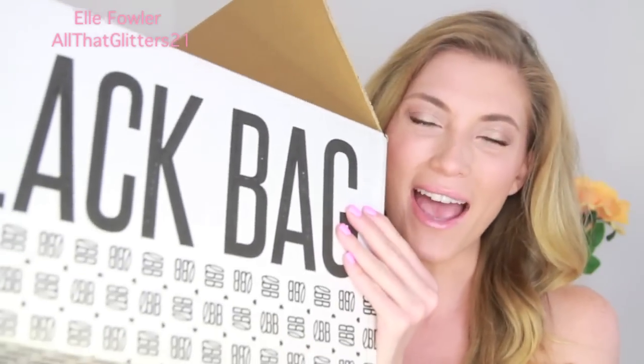Hey guys and welcome to Makeup Mayhem Day 11. As you can see, I'm in the same bikini and same makeup as my midpoint check-in for Makeup Mayhem Day 10. That's because it is still Makeup Mayhem Day 10 right now as I'm filming this. I got in from the pool and saw that my little black bag in a little white box had arrived, and I was just so excited.